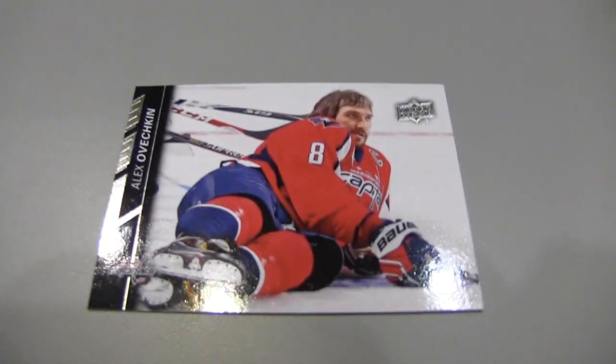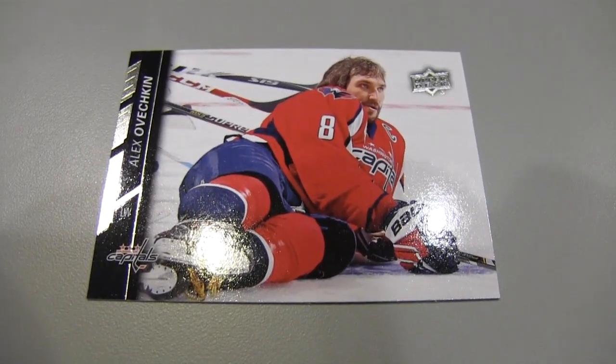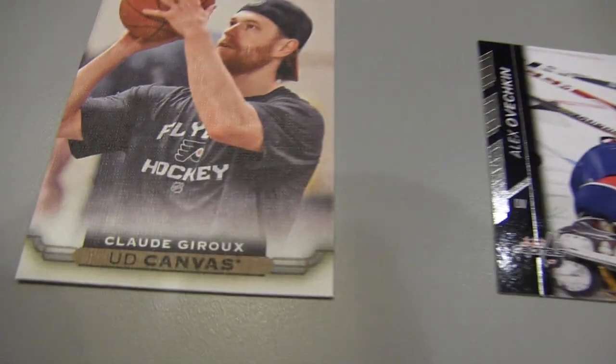If we feel like it might grade out pretty well, let's get a slab. Yeah, good idea. No, it's awesome. There's Ovi, taking a rest on the ice.